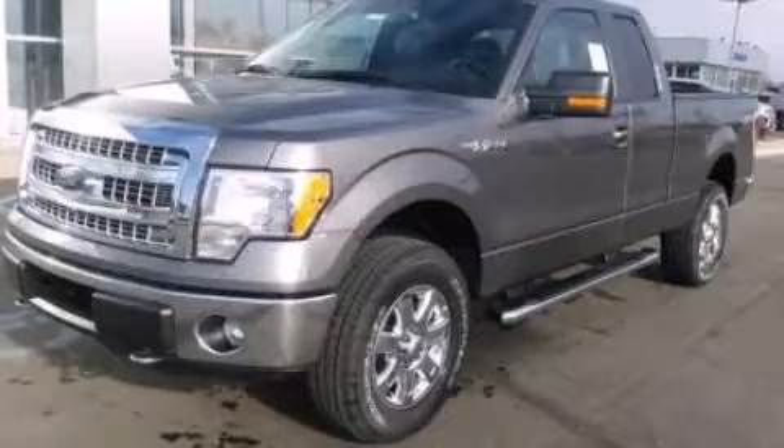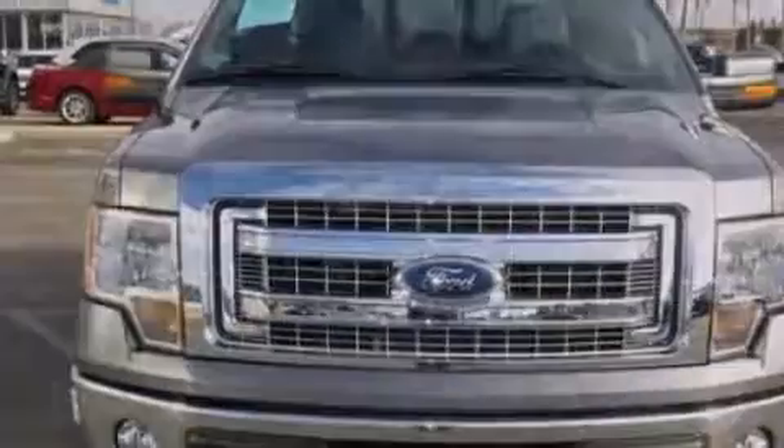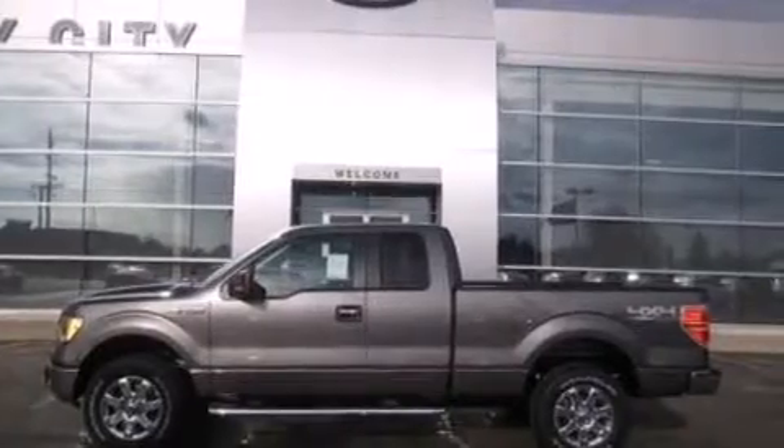This is a brand new 2013 Ford F-150, made for the job site, the trail, and the town. It features a 5.0-liter eight-cylinder engine and an automatic transmission.